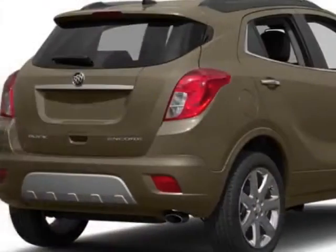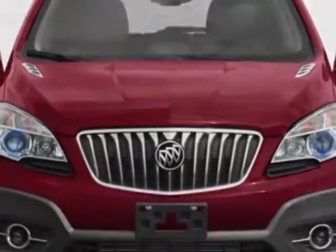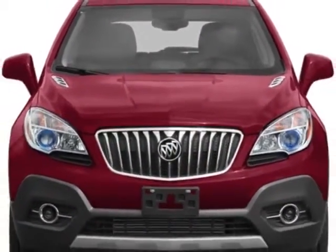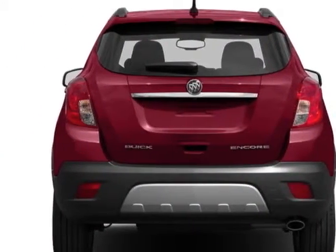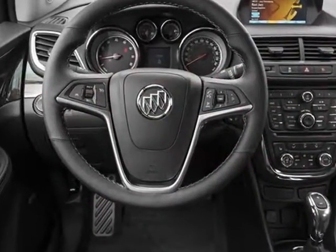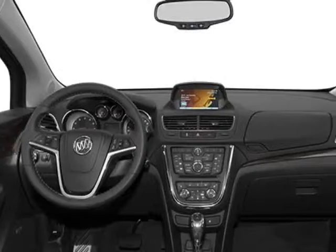This vehicle gets an estimated 25 miles per gallon in the city and an estimated 33 on the highway. This Encore boasts a 1.4 liter engine and has a 6-speed automatic transmission.